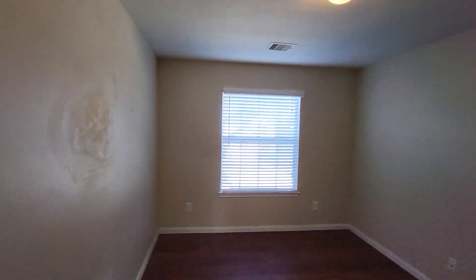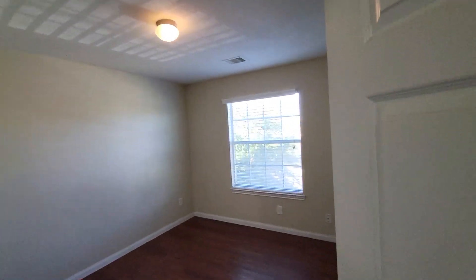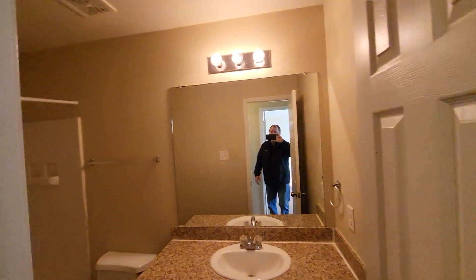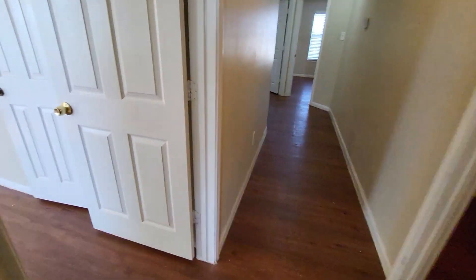I think we go upstairs. There are two bedrooms up here in the front. The water heater, furnace, and everything seem to be doing fine. Down the hallway here there's a hall bathroom, and then another bedroom, which makes it a nice four-bedroom. The master is a good size.